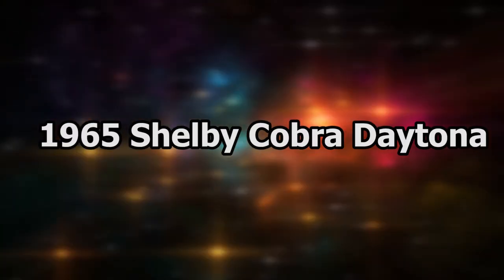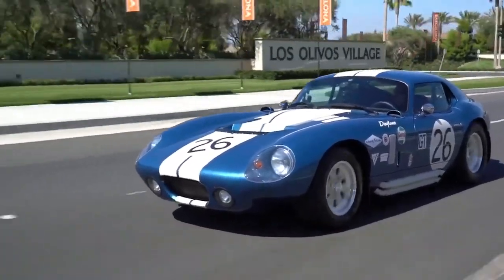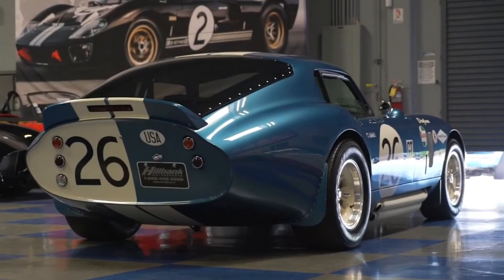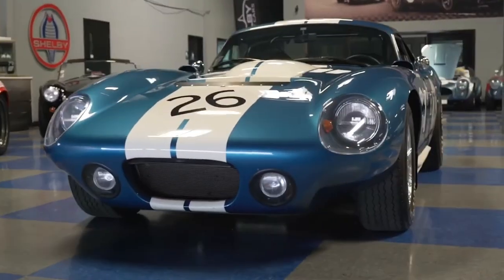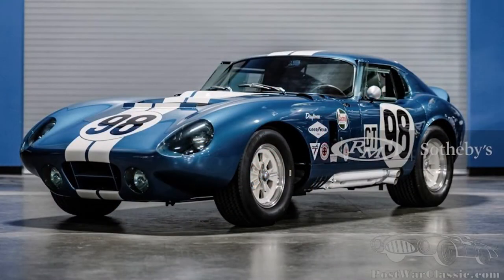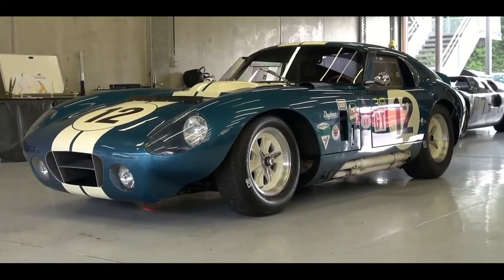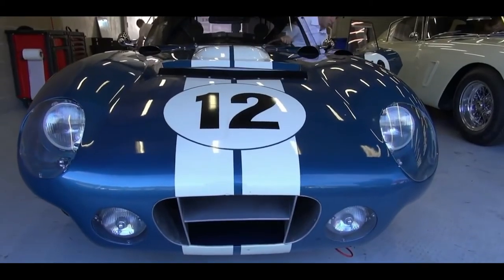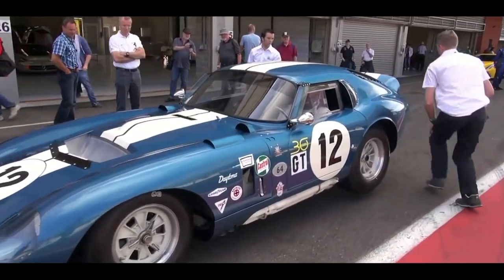Next we have the 1965 Shelby Cobra Daytona — another Steve McQueen car. This awesome-looking car appeared in the 1965 film Redline 7000. But other than being McQueen's car, this classic racer has another claim to fame: being the only American car to beat a Ferrari in a race. Like all other cars from McQueen's collection, this one was also placed at auction, and what surprised everyone was its final price of $7.25 million.